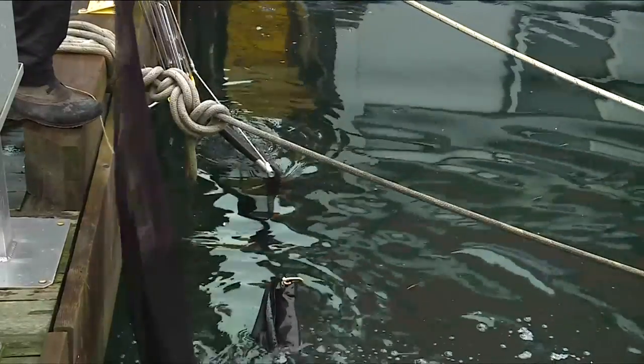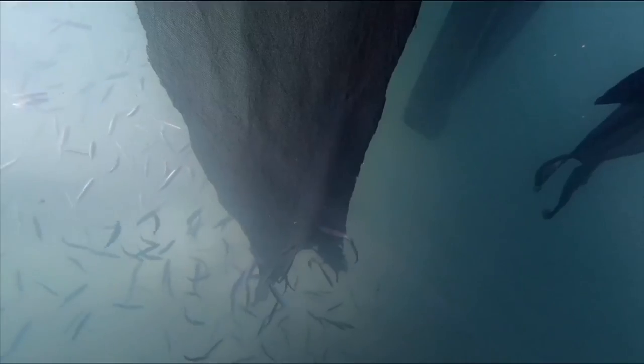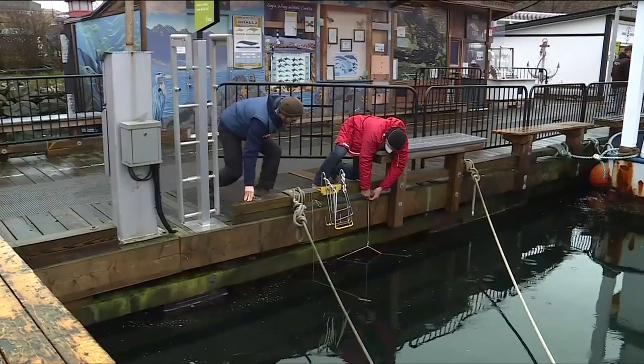We're always looking for more volunteers — observers and curtain maintainers. I will bring the curtains out to you, show you how to set them up, and all the volunteer has to do is observe them for herring spawn. At the end of March, we pull the curtains up and put them in storage, and the project's over until next year.